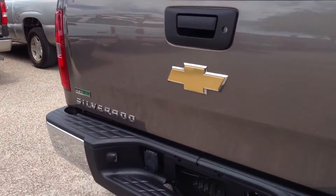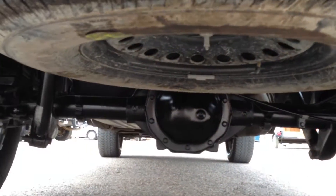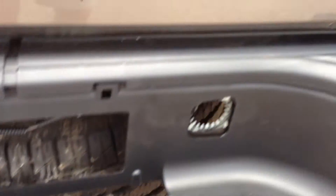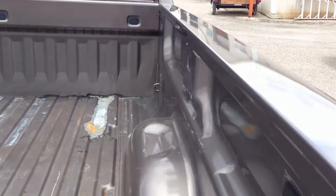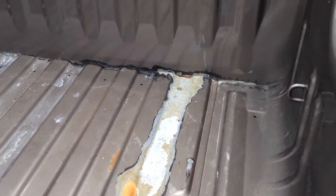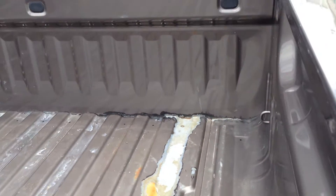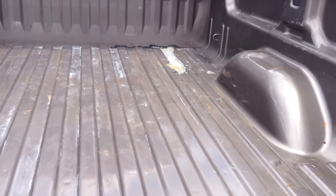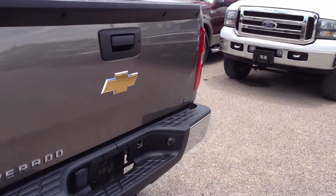Tailgate looks great. Got a brand new spare. Obviously a warranty. Looks like somebody dropped a battery in the back of this thing right here and spilled battery acid right there. But obviously, if you were to do what you should do with any truck and put a bed liner in, it wouldn't matter.